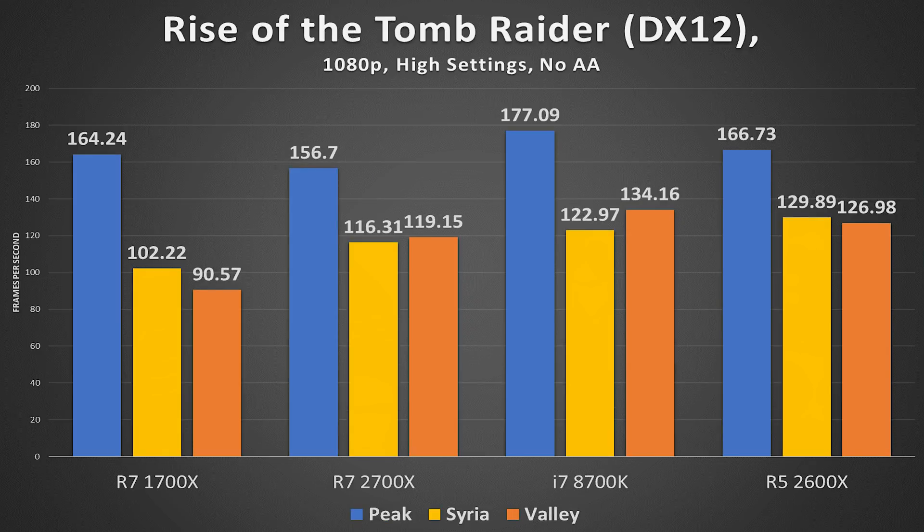Rise of the Tomb Raider in DirectX 12 at 1080p high settings with no anti-aliasing: the R7 2700X lost in the first benchmark scenario, with the R5 2600X performing on par with the 1700X, and the i7 8700K coming out on top. In the second scenario, the R5 2600X actually outperformed the 8700K, the 2700X, and the 1700X — topping the charts. In the third scenario, it was a few frames off from the 8700K but still outperformed the 2700X. Things are looking really good for the 2600X.